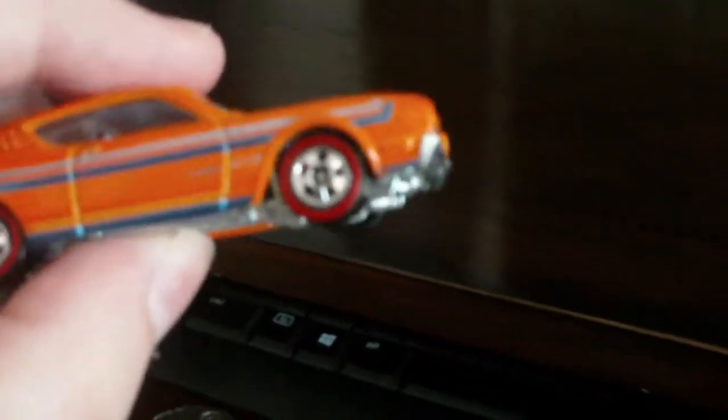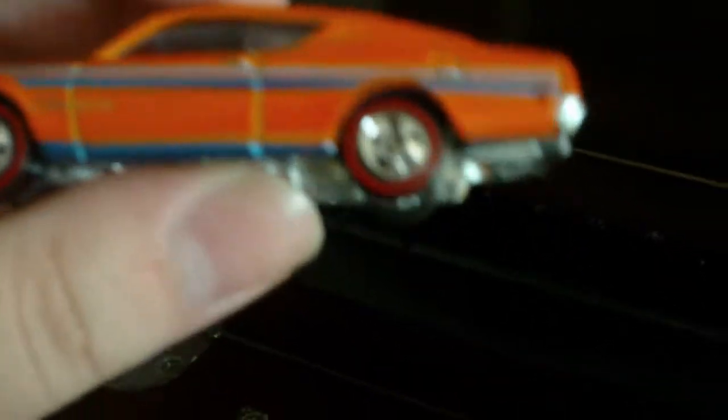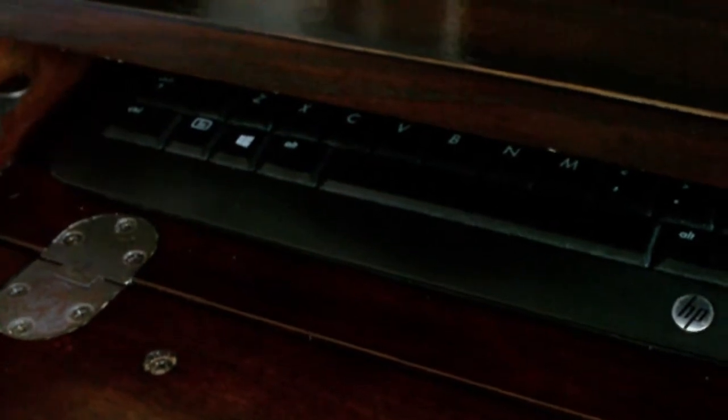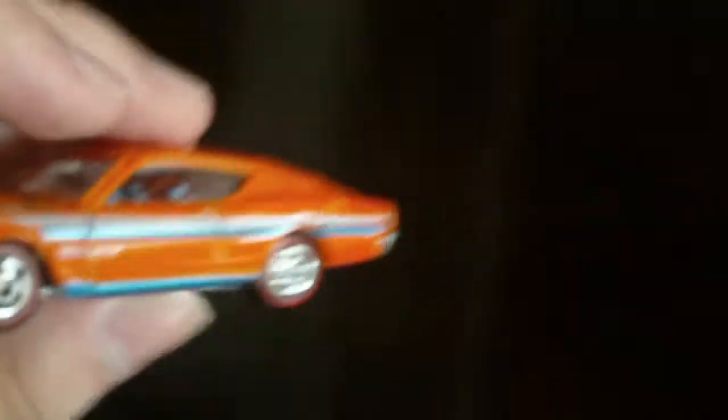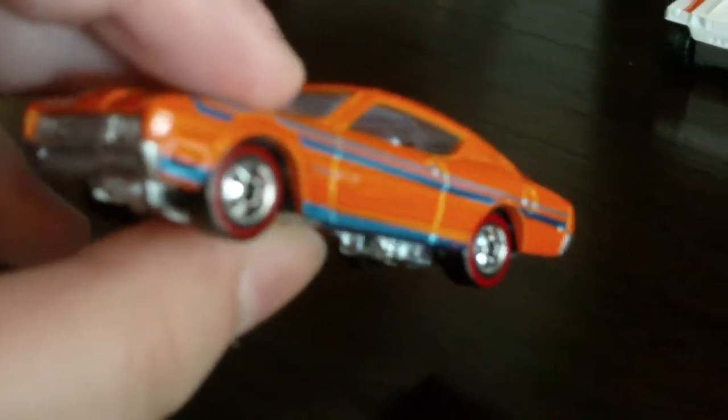I did get two DOAs — one got tangled. It's this Mini. There's an issue with the wheel, you can see. And here's the special red line — it's a 69 Mercury Cyclone. It looks fine on one side, but look at the other side. The tampo was a little messed up. I might leave it the way it is, but I won't race it because I like my cars to look good while they're racing.